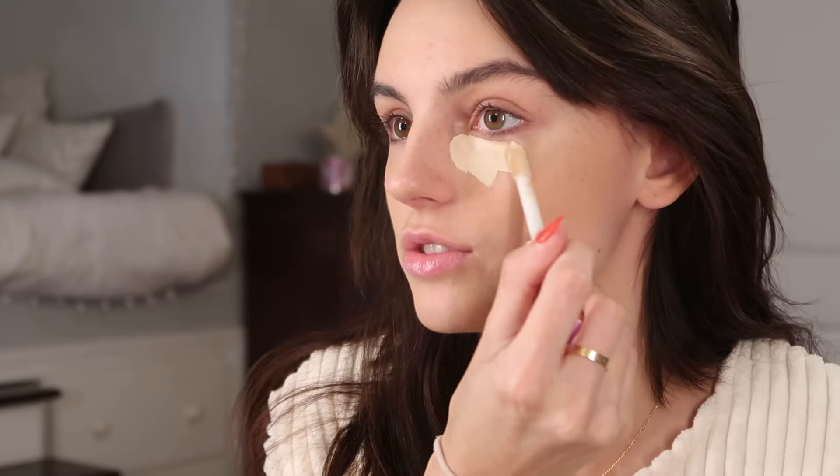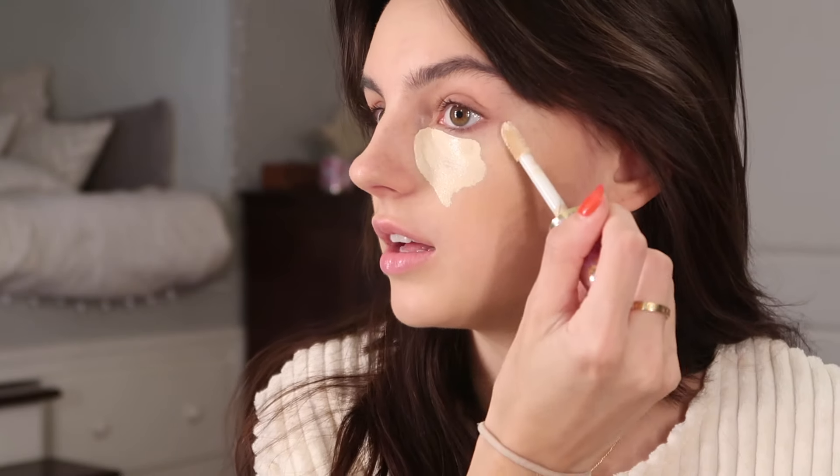For concealer it's Tarte Shape Tape in the shade fair neutral. I just put it under my eyes and on all the high points, bringing it up this way.